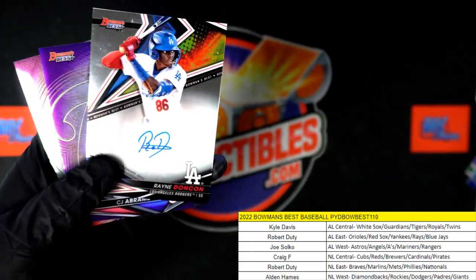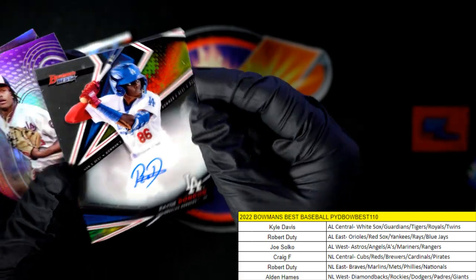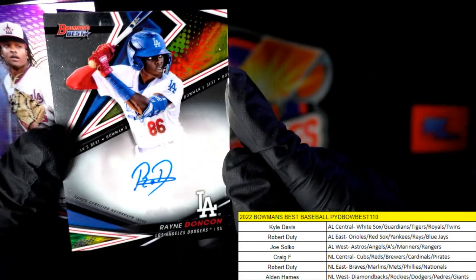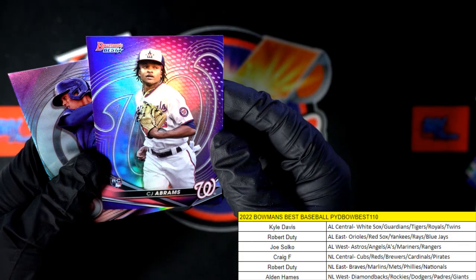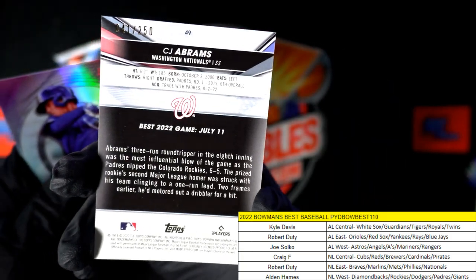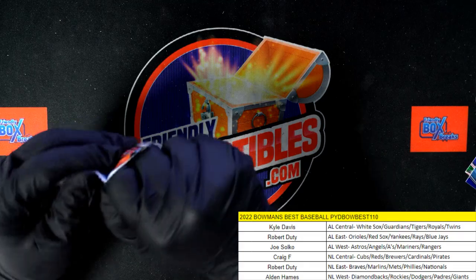There you go — that is a Dodgers Randon — LA Dodgers — and that is Alden coming your way. I believe that's your three autographs out of this box for you, Alden — three autos, yeah, that's crazy, man! CJ Abrams rookie card, Nationals, Robert D — that's coming out to you, it's numbered to 250, 41 of 250. Christian Hernandez, Chicago Cubs — and that's going out to Craig.